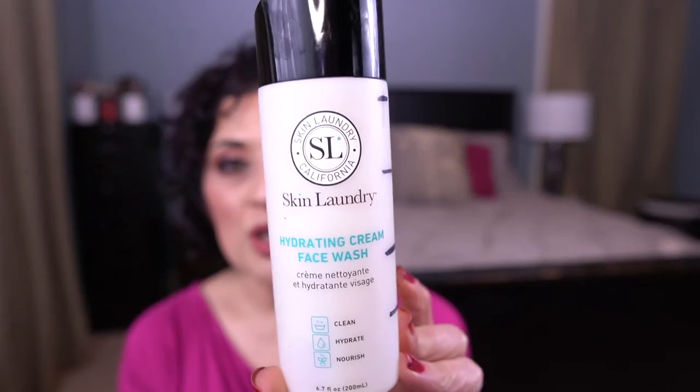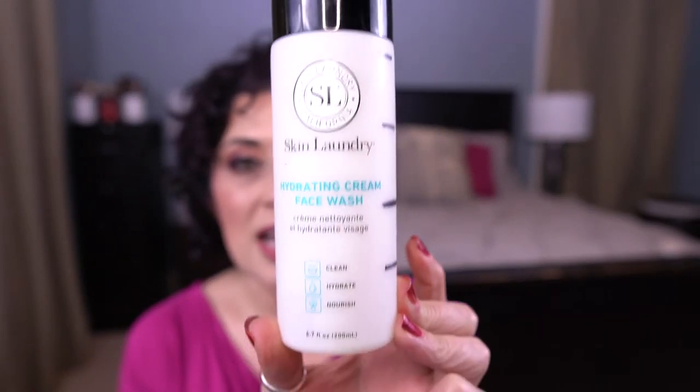The second empty is my Skin Laundry Hydrating Cream Face Wash. This sucker is done! I liked this face wash, but I would not repurchase it. My skin did feel dry and tight after using it. I think at the end of the day I just prefer to use an oil. I just need to work all of the cleansers out of my collection.